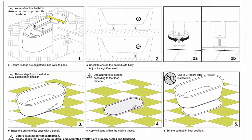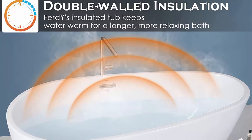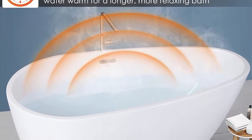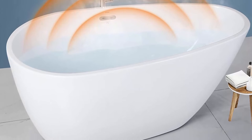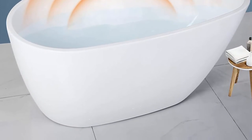Top class material: 100% glossy white acrylic reinforced with fiberglass for long-lasting durability. Environmentally friendly material — non-toxic, non-cracking, high gloss, and durable finish. Easy to clean and resistant to a wide range of household chemicals and cosmetic products. All Ferti products are cupc certified as mandated by the US federal government, ensuring protection to your health and safety.